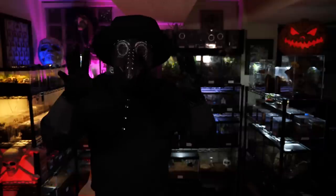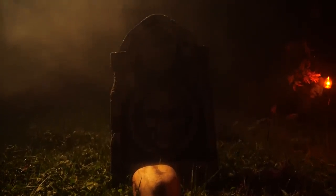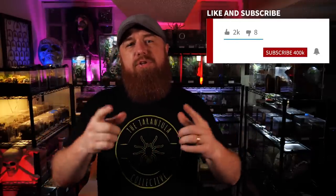Welcome to the Tarantula Collective. My name is Richard and these are the top 10 spookiest creatures here in the collection. If you enjoy videos like this as well as species-specific care and husbandry videos, be sure to subscribe and hit that notification bell to turn on all notifications so you're alerted every time I upload a new video. It's almost Halloween and this is my favorite time of year, so I thought it would be a perfect time to introduce you to some of the creepy crawlies I've picked up recently.